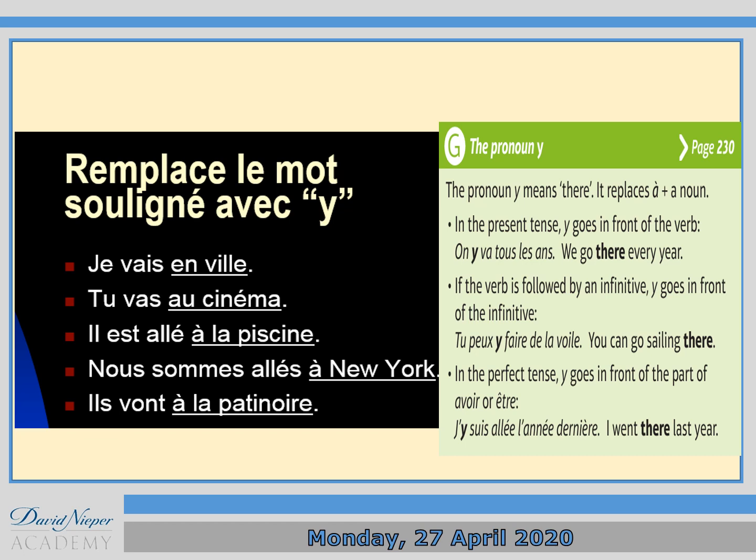Now, the letter Y meaning 'there'. On the left-hand side we've got some expressions: 'je vais en ville', 'tu vas au cinéma', 'il est allé à la piscine', 'nous sommes allés à New York', 'ils vont à la patinoire'. I want you to replace what is underlined — 'en ville', 'au cinéma', 'à la piscine', 'à New York', 'à la patinoire' — by the letter Y, meaning 'there'.